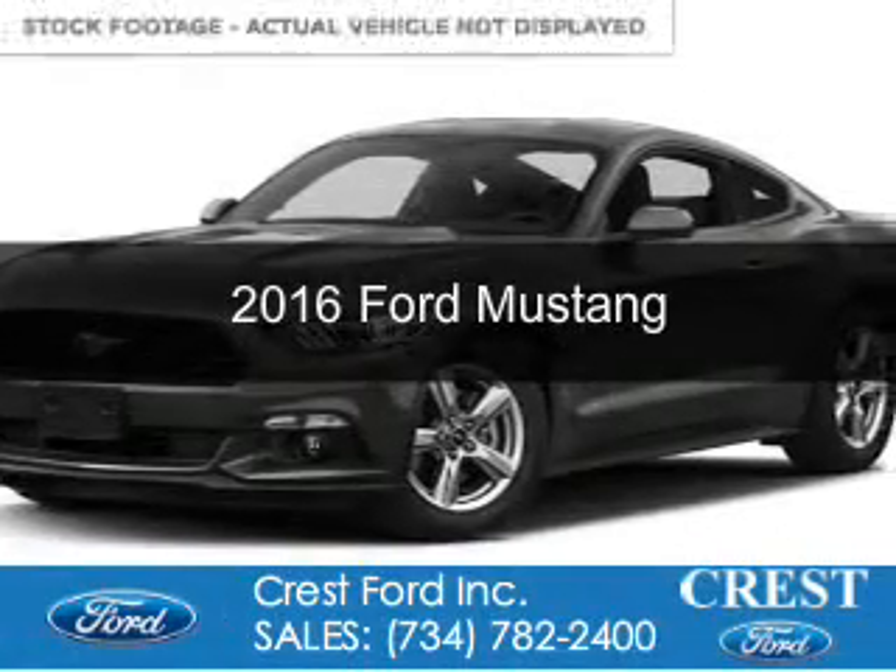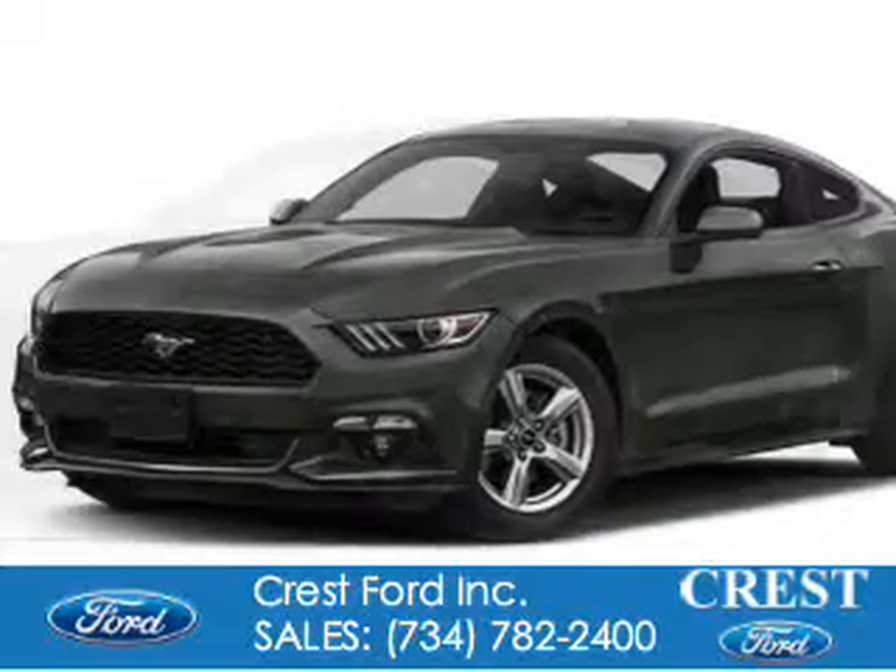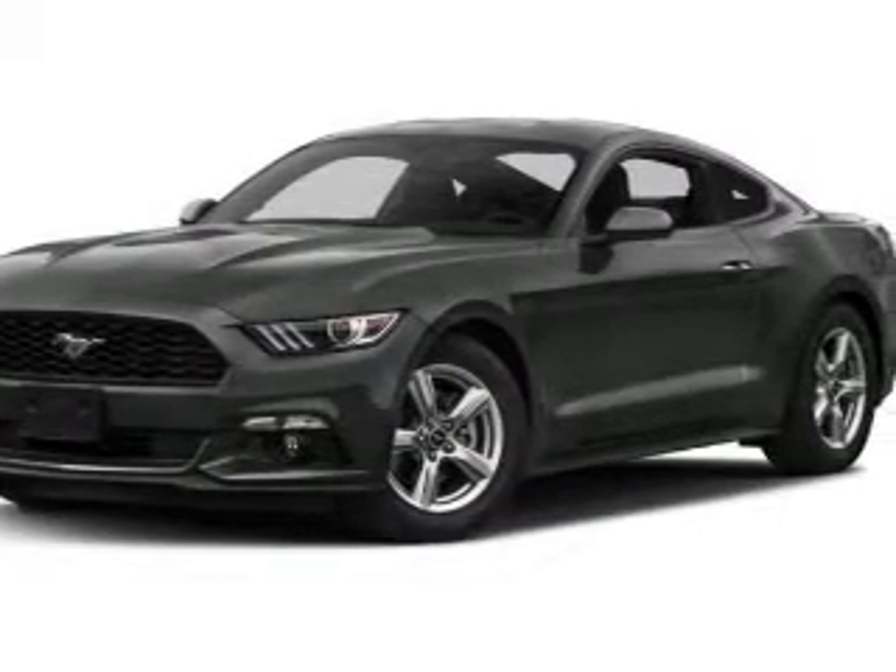This is a new 2016 Ford Mustang. It's powered by rear wheel drive and a 2.3 liter four-cylinder engine.